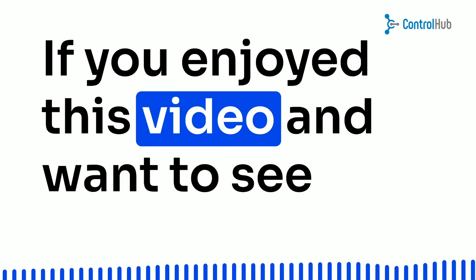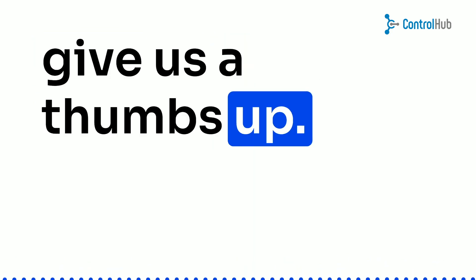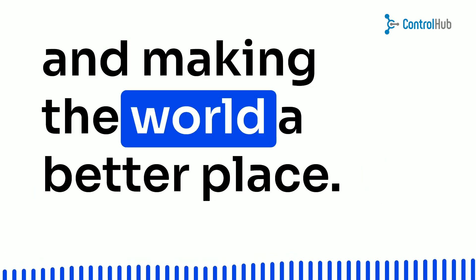If you enjoyed this video and want to see more inspiring content like this, don't forget to hit that subscribe button and give us a thumbs up. And hey, share it with your fellow dreamers too. Until next time, keep shining bright and making the world a better place.